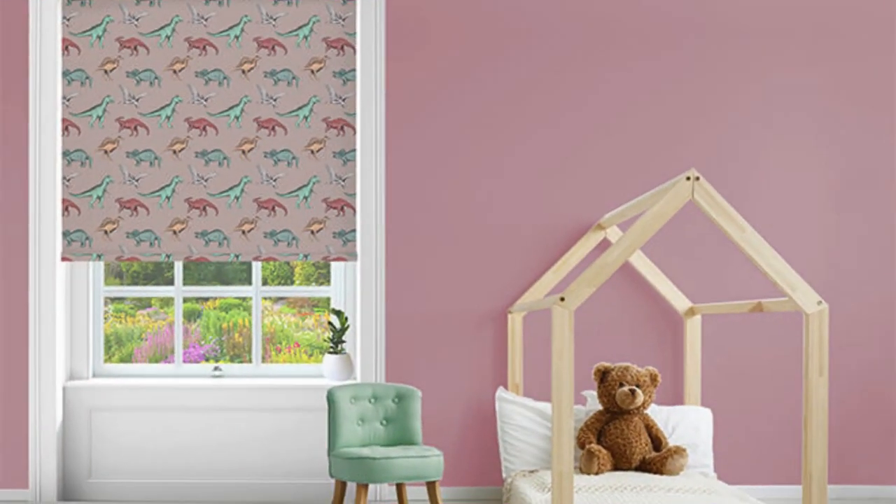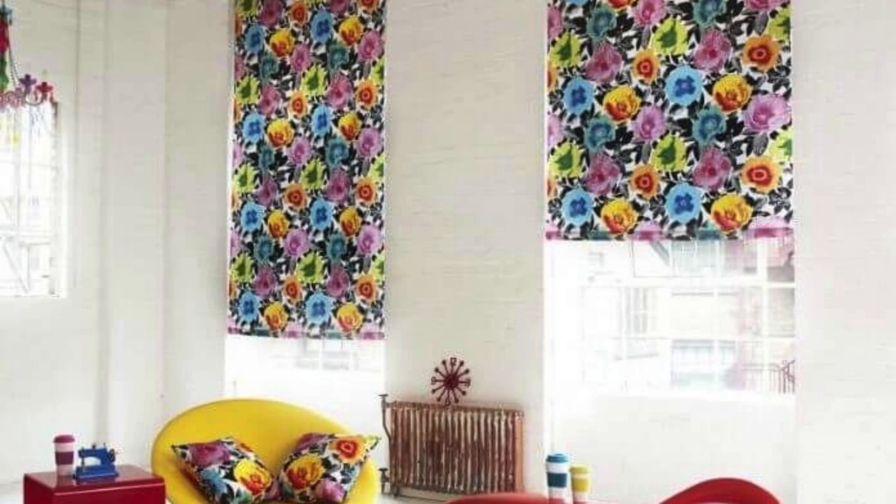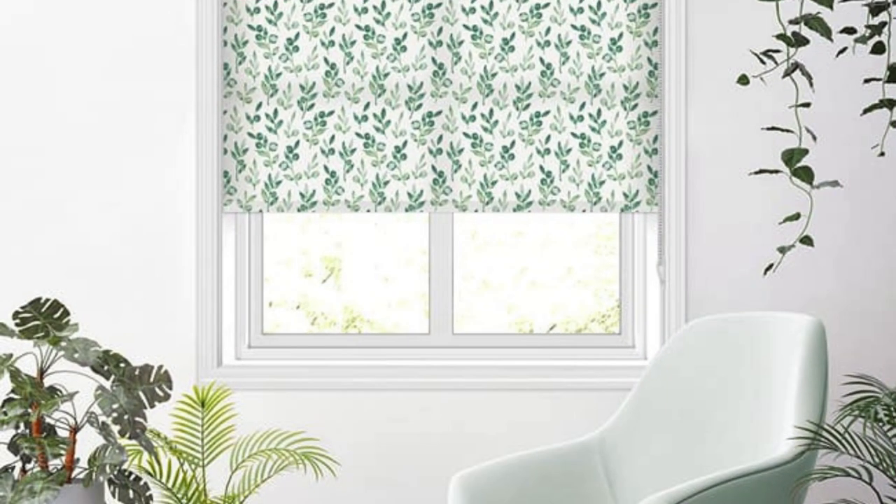This level of automation adds a modern and sophisticated touch to home decor while providing practical benefits in terms of convenience and accessibility. In conclusion, roller blinds stand out as a multifaceted window treatment solution that combines design versatility, practical functionality, and energy efficiency — continuing to be a popular and enduring choice for enhancing the overall ambience of residential and commercial spaces alike.